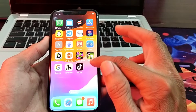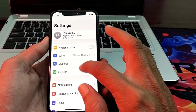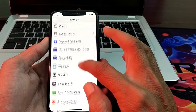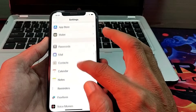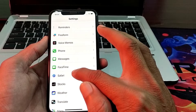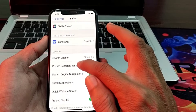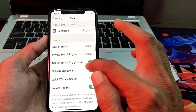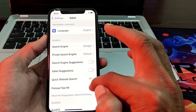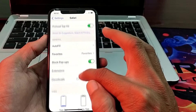Now let's get started. First of all, open Settings on your iPhone device, then scroll down. Here you will find the option for Safari — just simply tap on it. Then scroll down and here you will need to turn off Safari Suggestions.